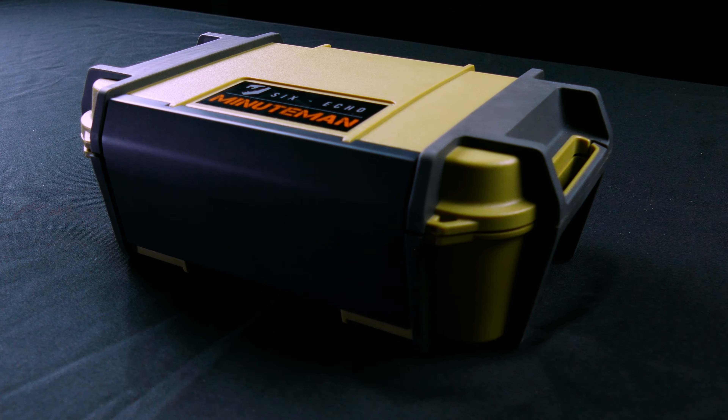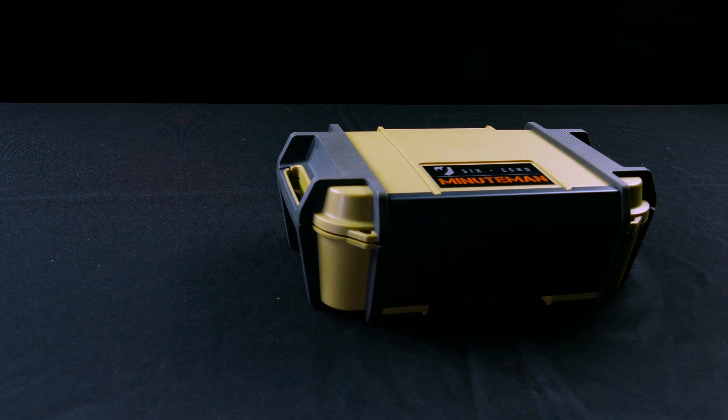This kit is in a rugged Pelican case. It's very small, so it's easy to slide under the seat of your car. You can stick it in a cabinet at your house, and because it's so compact, you can grab it quickly to take it with you on the go.